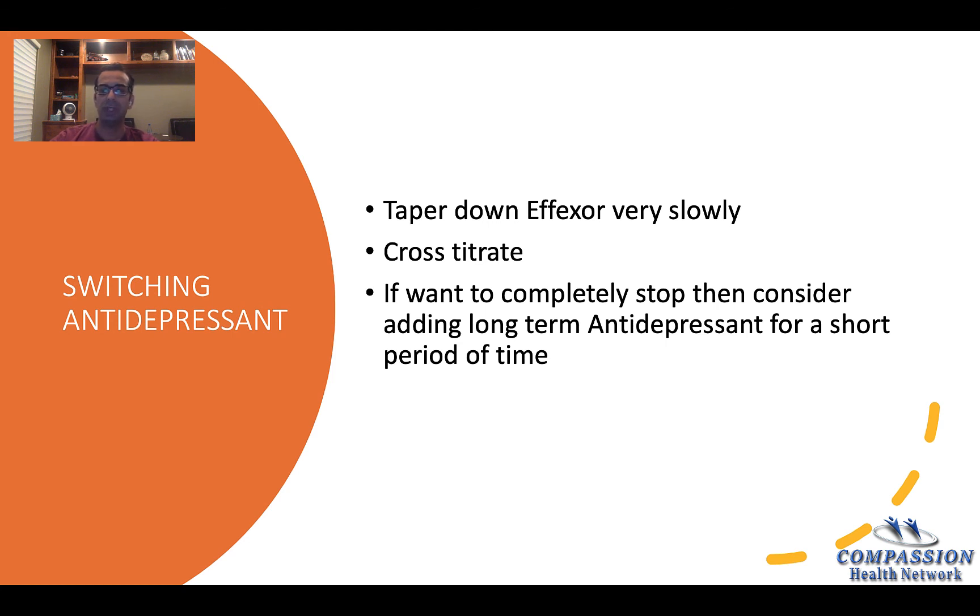When switching an antidepressant, if you are adding Zoloft, it's better to increase the Zoloft at the same time you decrease another antidepressant. But if you have to stop Zoloft, it's better to gradually decrease Zoloft while gradually increasing another antidepressant.